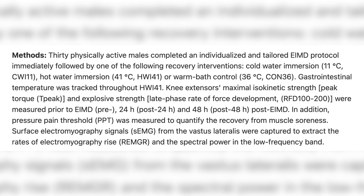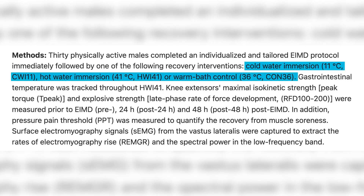They had participants get into three baths: one at 11 degrees Celsius (about 51 degrees Fahrenheit), another at 36 degrees Celsius (around 96 degrees Fahrenheit, roughly matching body temperature), and then one at 41 degrees Celsius (around 106 degrees Fahrenheit), which was designed to elevate core temperature.